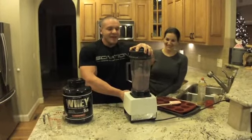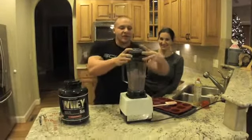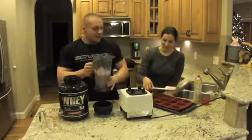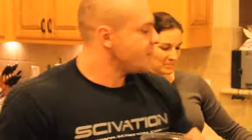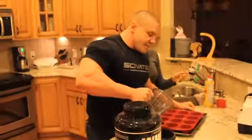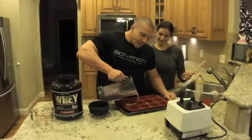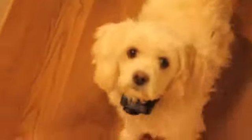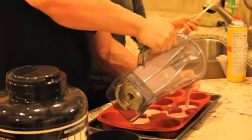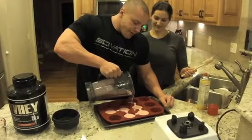We're going to get it nice and blended. Obviously we use a lot of protein, but if you look at this, this almost looks like a batter-type consistency. I'm going to push this blender out of the way. We're just going to pour it into the muffin tray one at a time. There's a technique to this — basically filling them with liquid. That's the technique.